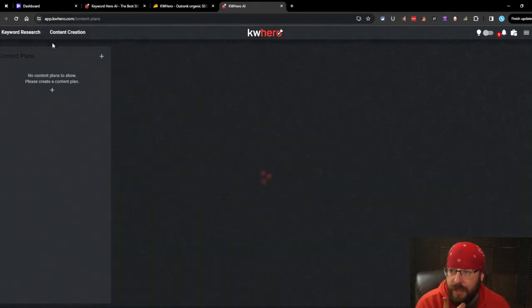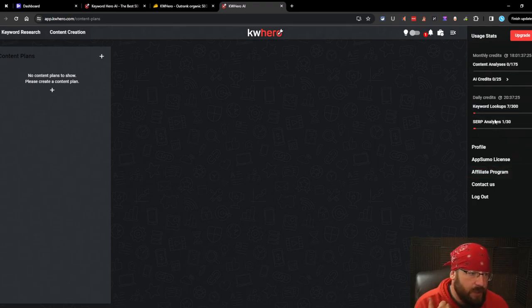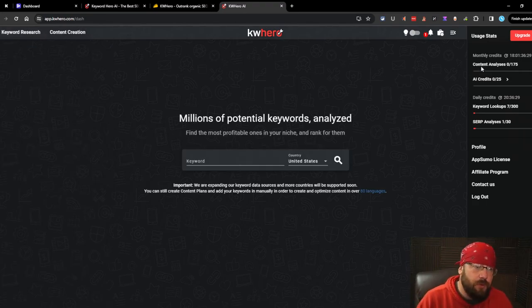The platform is very easy. You've got keyword research and content creation over here, and then light and dark mode up top, your notifications, and a little menu showing what you've used. I've used one SERP analysis - which brings in the SERP data and refreshes it - you can do that 30 times per day on the $200 plan. Keyword lookups say I've used seven but I've only used one. Every time I click on a keyword it charges that - I don't like that. I have 175 content analysis credits - think Surfer or Neuron Writer.